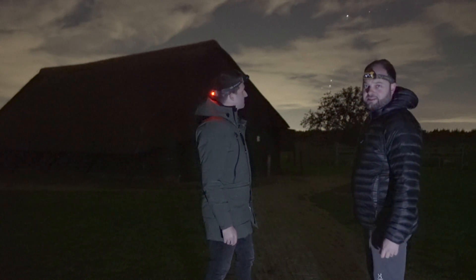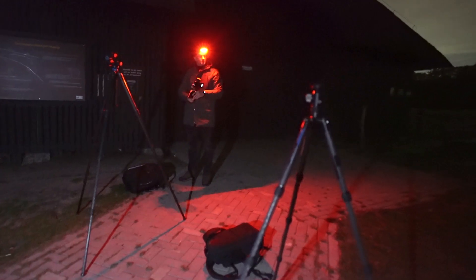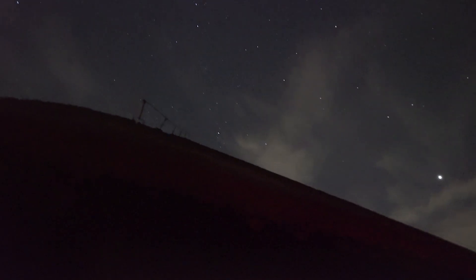Bizarre — time to set up. I decided to go for single exposures only; the amount of cloud cover would probably make a star tracker useless tonight anyway.